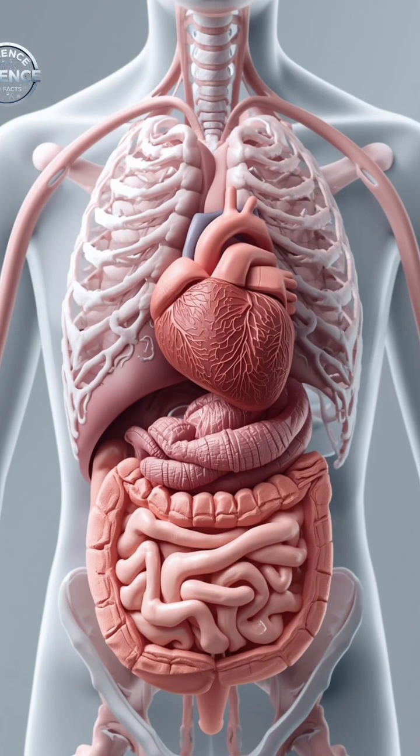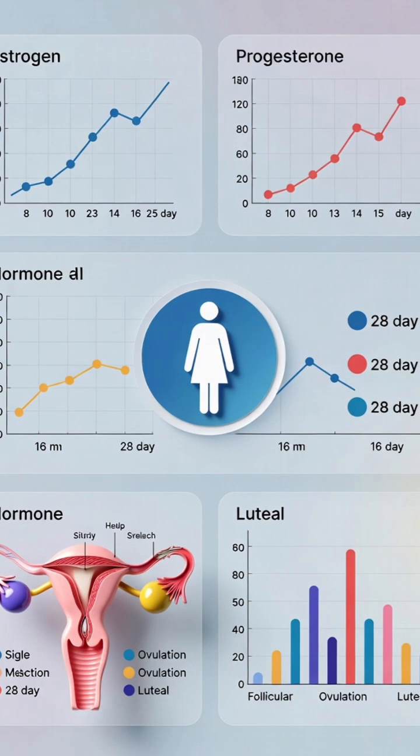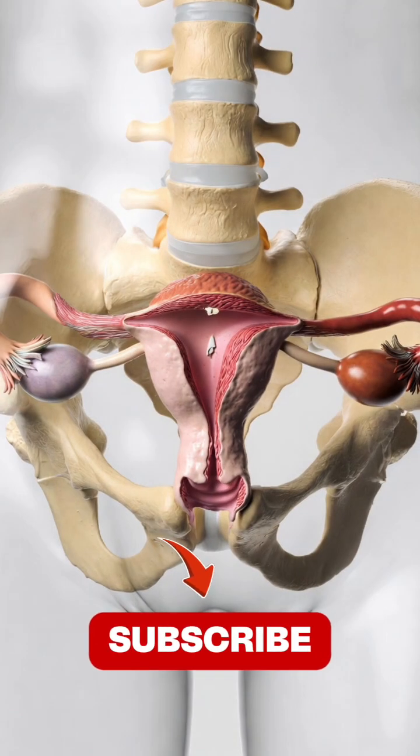Understanding your body, identifying fertile timing, and maintaining general wellness can all support a smoother, more timely pregnancy journey. Every path to parenthood is different. Knowledge simply helps empower the journey.